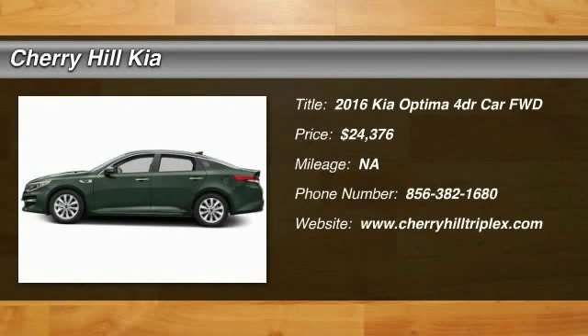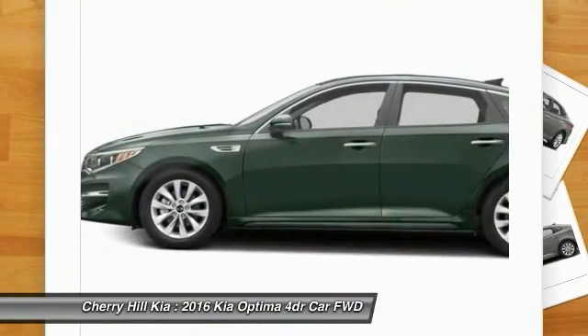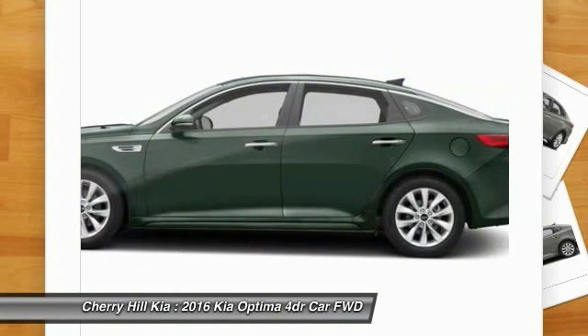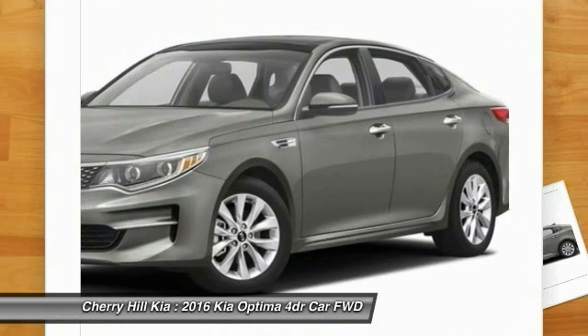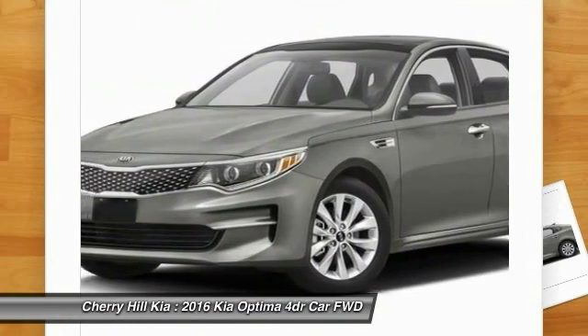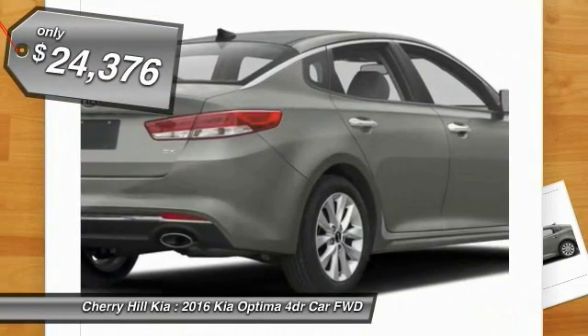2016 Optima — the all-new Kia Optima offers a new level of style and performance features from Kia. The Optima also features engine management systems like direct injection and turbocharging, which enhance performance without sacrificing fuel efficiency. Its smooth flowing lines speak of grace and style and offer a strong hint of European luxury, and is priced below $25,000.